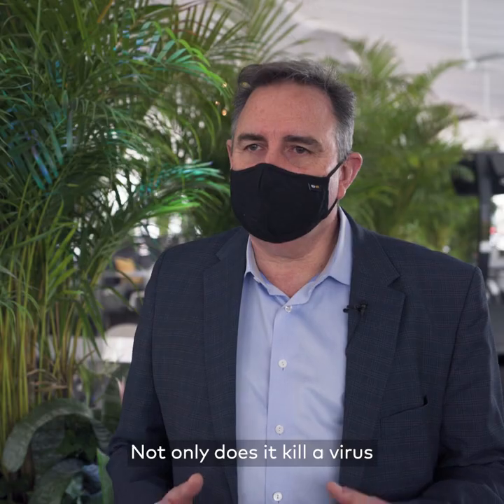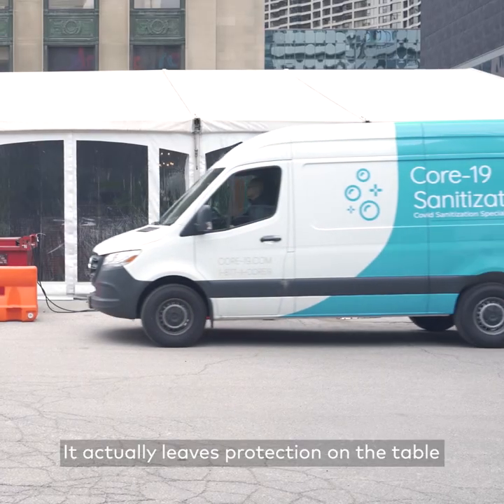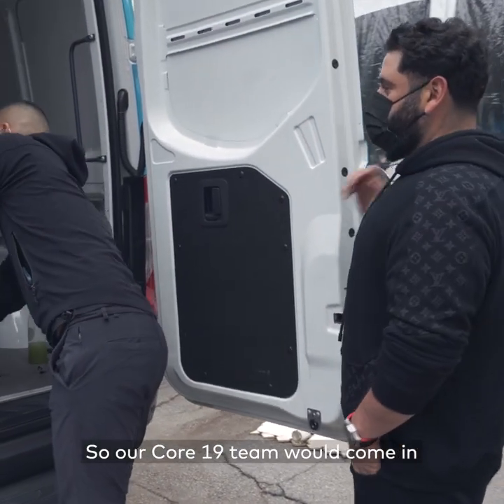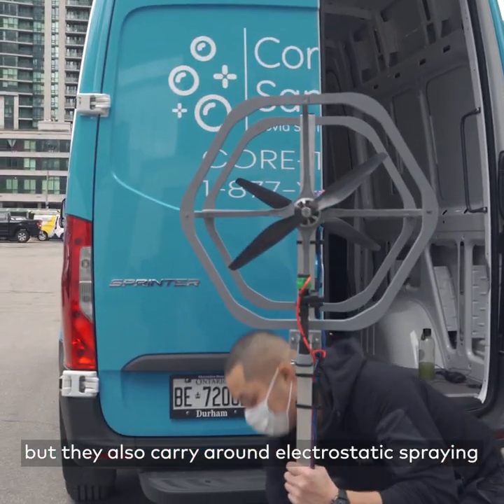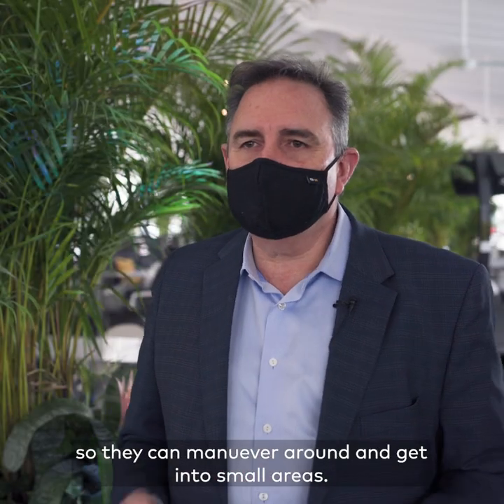Not only does it kill a virus or pathogens, it actually leaves protection on the table so that if somebody were to sneeze later, it would do that. So our CORE19 team will come in and they'll completely lay something down, and they also carry around electrostatic spraying so that they can manoeuvre around and get into small areas.